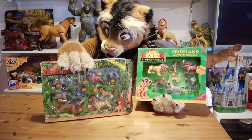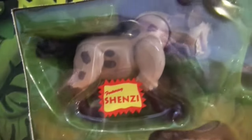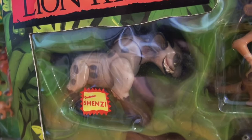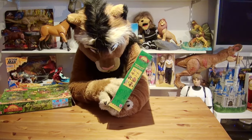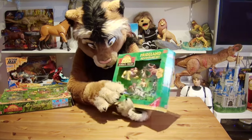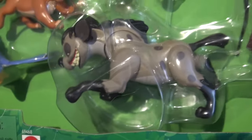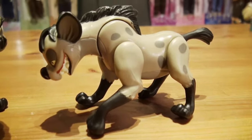Moving on to the hyena — you can clearly see, comparing with what's included in the 1994 set featuring Shenzi and Banzai, that they actually used Shenzi for the Simba's Pride set. Shenzi's action feature doesn't work too well here because the plastic is rather tight, but if you press down on the head, the front legs move.